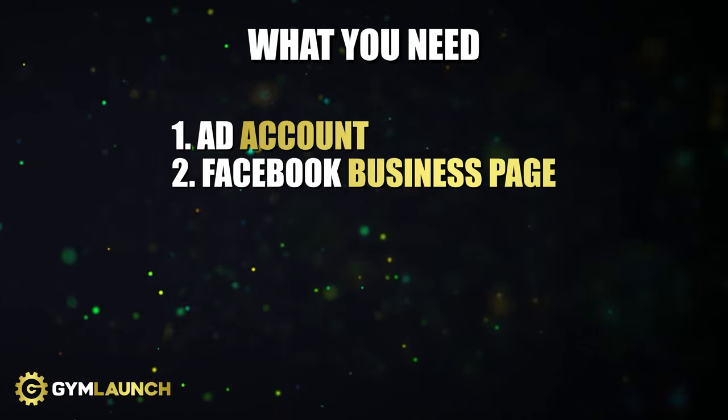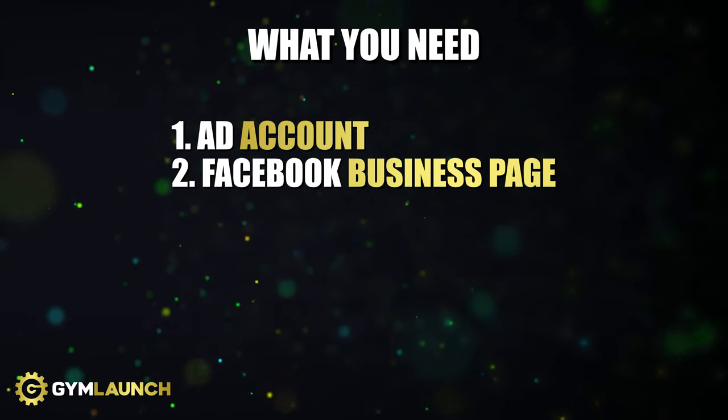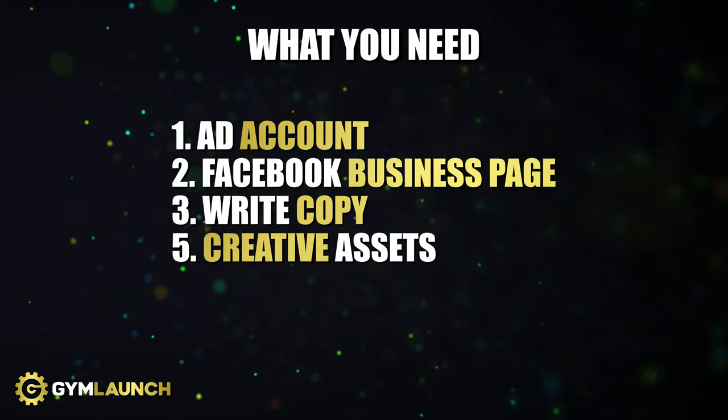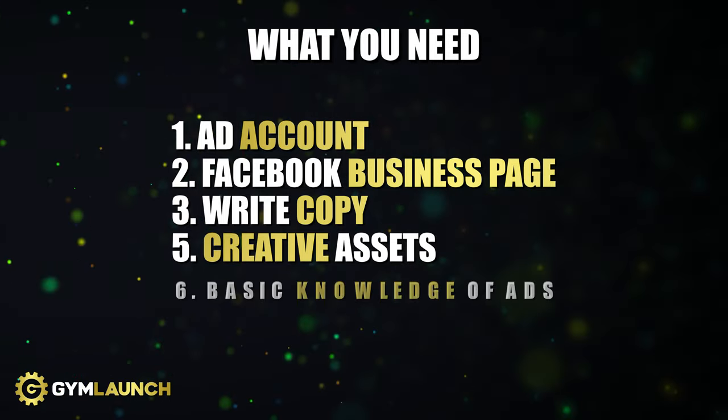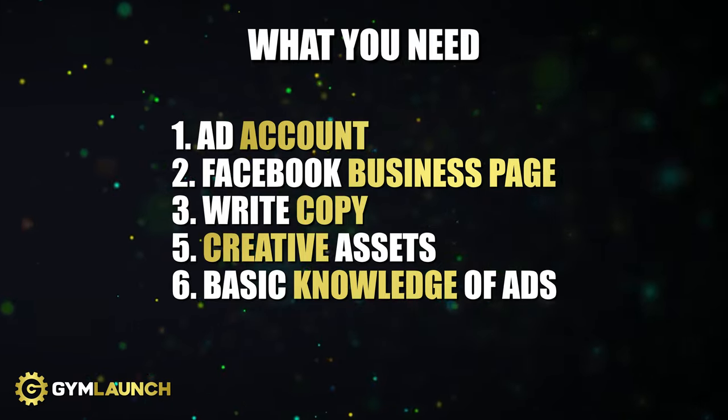The things you need to start this type of offer: you need an ad account, a Facebook business page, and the ability to write copy and have a decent amount of creative — whether it's a video, a picture, whatever it is. And you need a basic knowledge of how to run ads. You're going to run ads to a 7 to 10 mile radius around your facility, offer this to your community, and then once you get opt-ins from people, you're going to work the hell out of them.